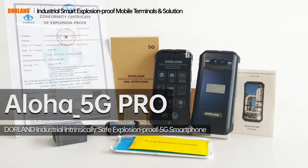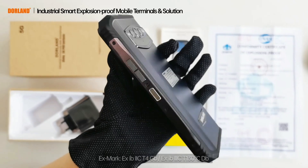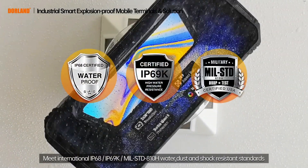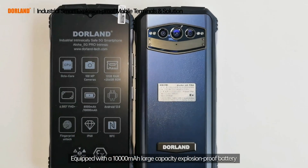Aloha 5G Pro — the Dorland Industrial Intrinsically Safe Explosion-Proof 5G Smartphone. It has a domineering appearance and a sturdy body, equipped with a 10,000mAh large-capacity explosion-proof battery.